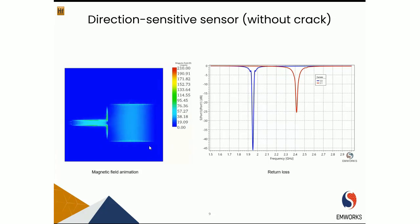Looking at the performance of the sensor without any crack: port 1 resonates at 2.4 GHz while port 2 resonates at 1.95 GHz. The magnetic field plot shows that this sensor has a large detection area.